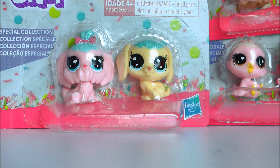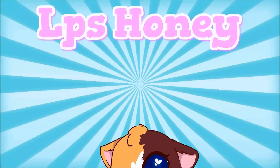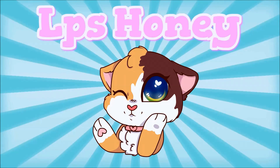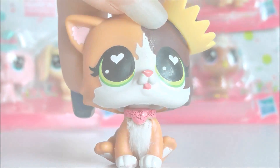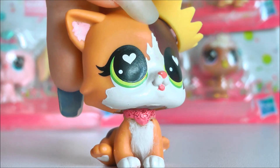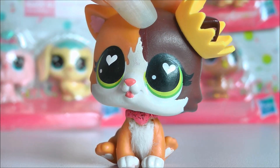I'm honestly living for these colours, oh my god! Hey guys, the tiny LBS Queen is back! And I think it's been a while since I've done a new LBS video.